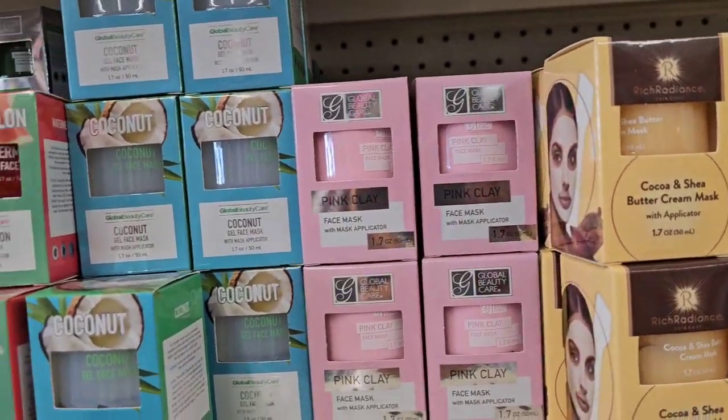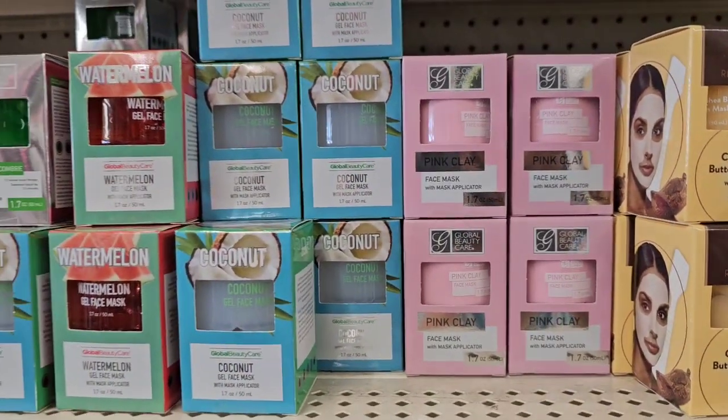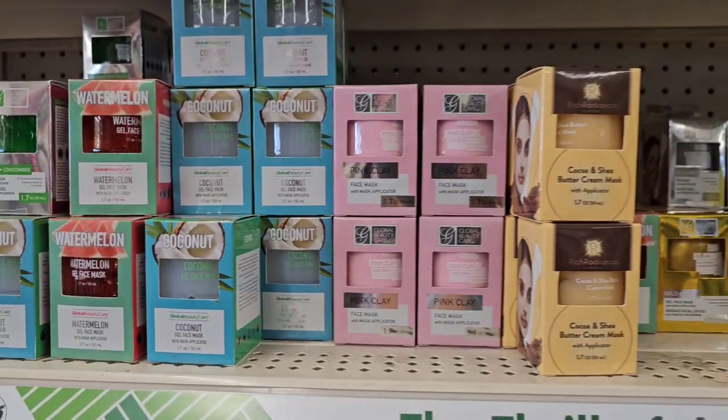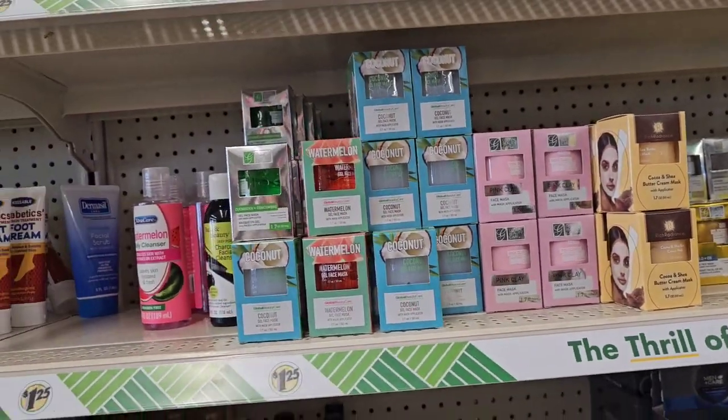They have the face mask from Global Beauty, and I'm just remembering that I hauled some of these from Haverhill and forgot about them. I have so much skincare from Dollar Tree that I haven't tried yet, but they have those here as well.